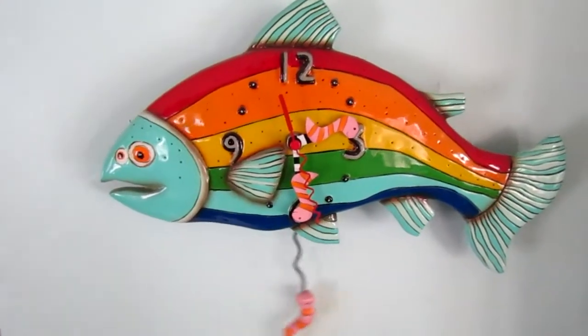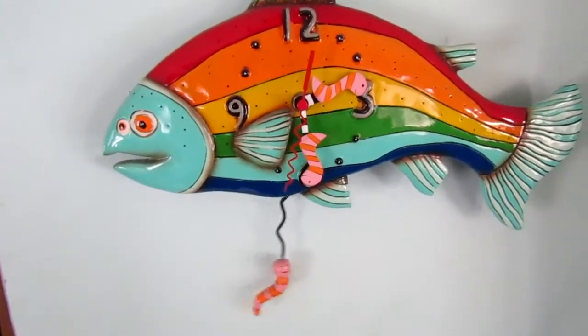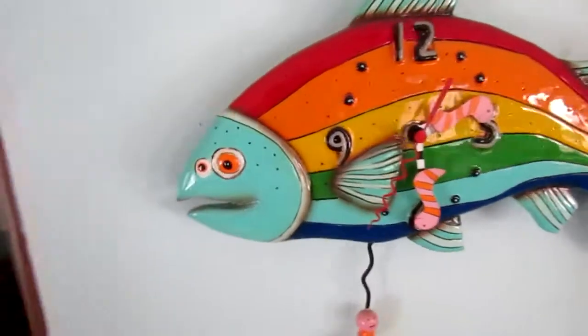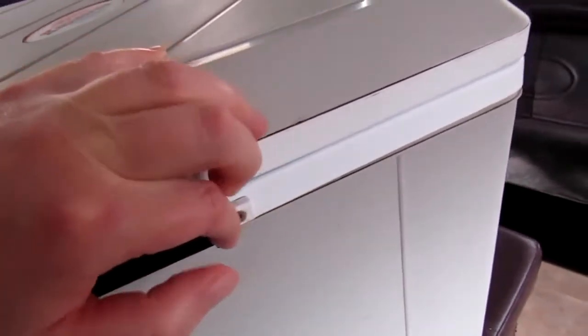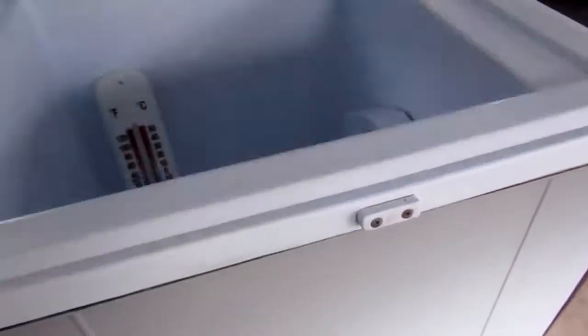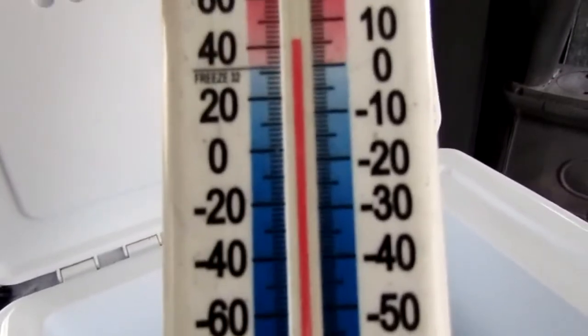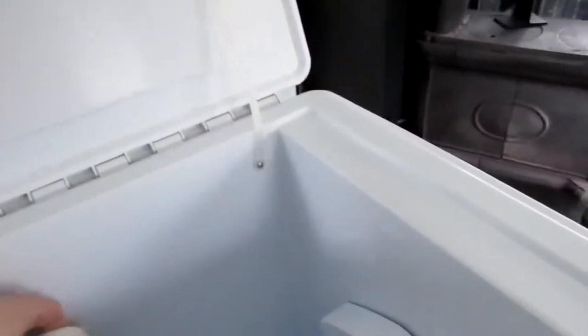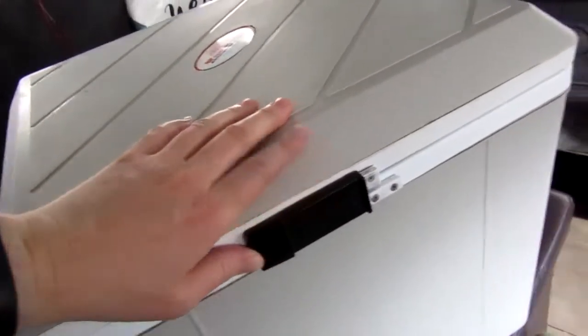I threw the thermometer in at 11:40 a.m. and now it is 2:30, so less than three hours. Let's go ahead and check to see what the thermometer is saying. It looks like it is eight degrees — quite a difference in less than three hours. I'm going to close this back up and check it again in a few more hours.